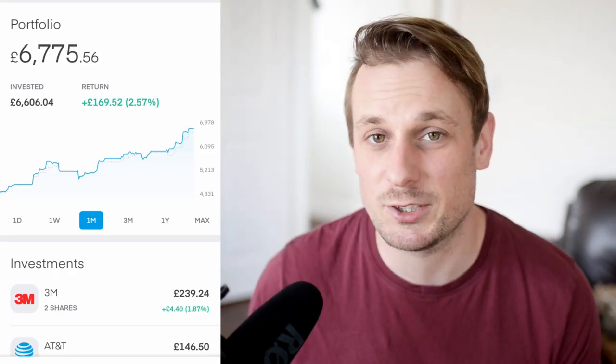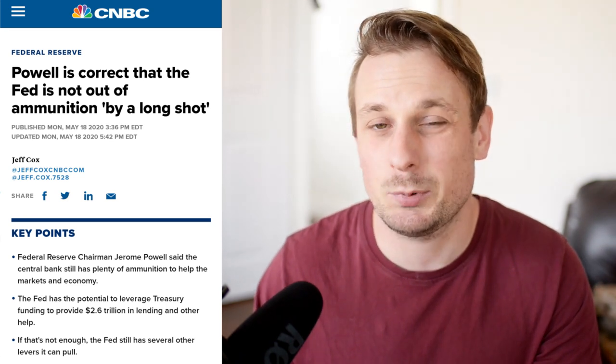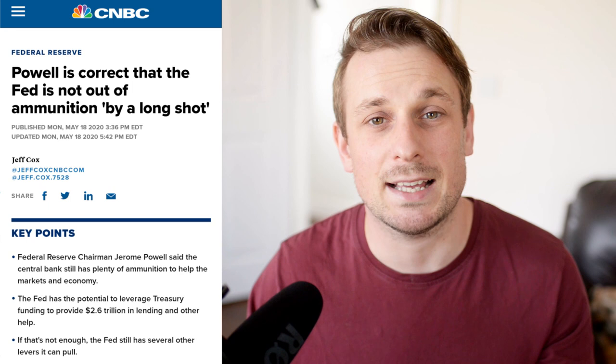There's been a ton of stock market news this week — it would take me forever to go through it all, so I just want to go through a couple of my favourites. The first big bit of news was that Jerome Powell has said that the Federal Reserve is not out of ammo by a long shot. It pretty much means that the full-on depression that everyone was worried about is pretty much off the table now and we only have to worry about a recession. It's good news and it might mean that the big smart money might get back involved, and it means that a second crash might not come for a little while now.